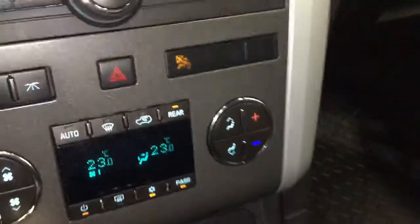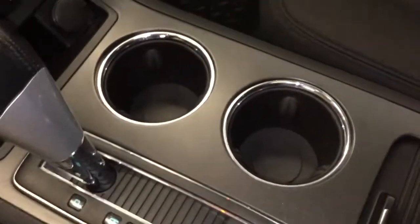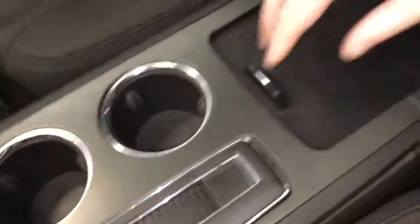Dual zone climate control. Down here is your traction control toggle, a little bit of cargo space, and automatic transmission. You've got your cup holders there as well.